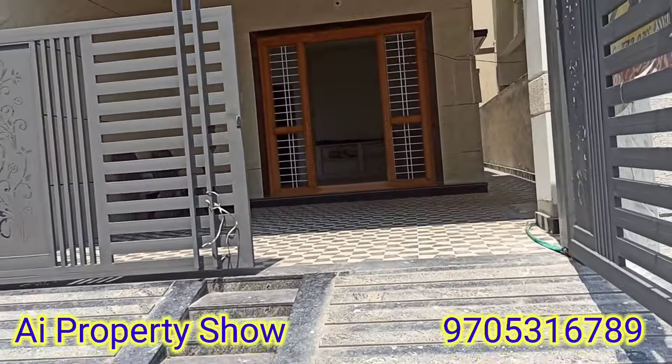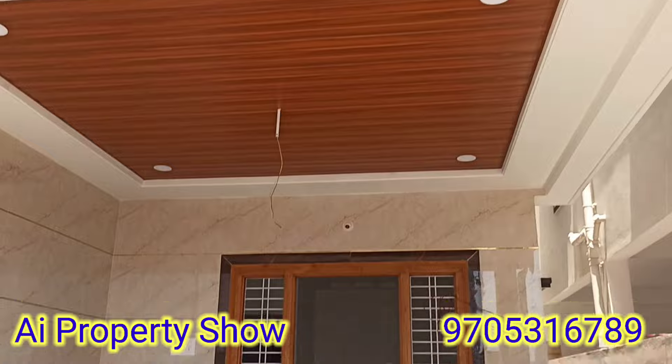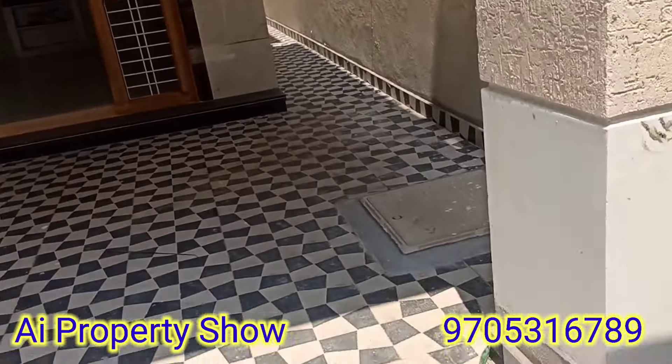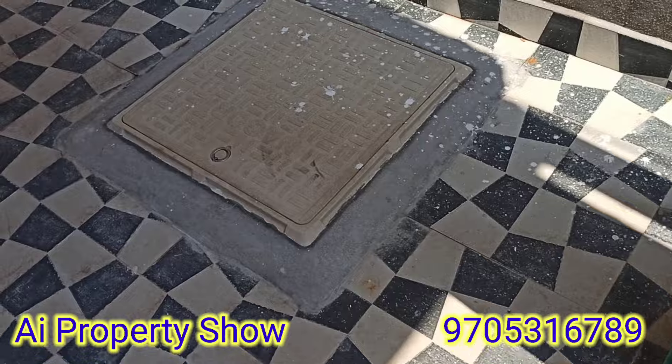This is a duplex house in 150 square yards, east face. It is excellent. This is also a parking area. We have a water sample.